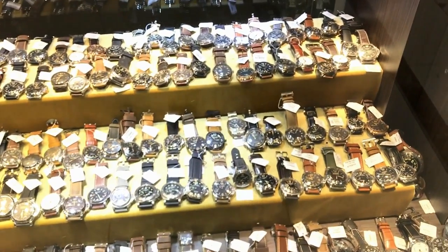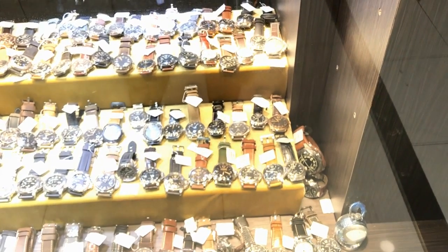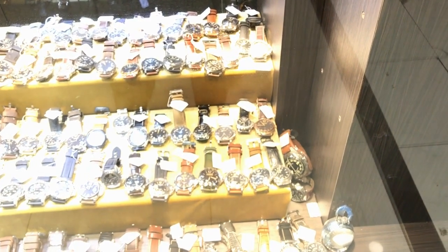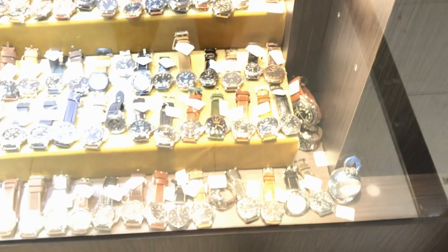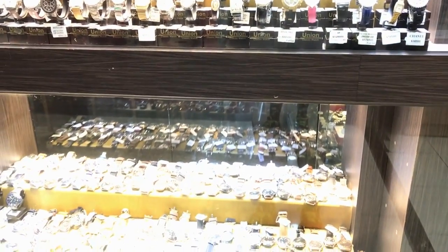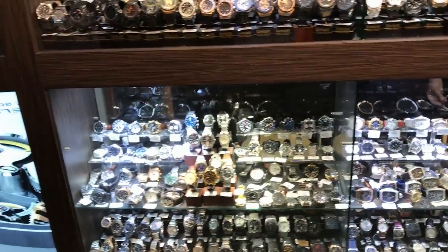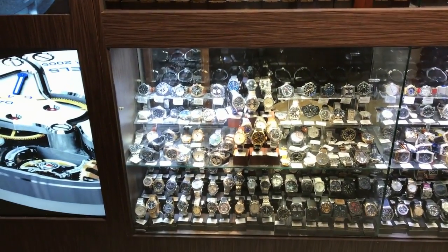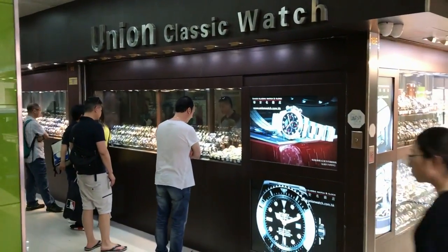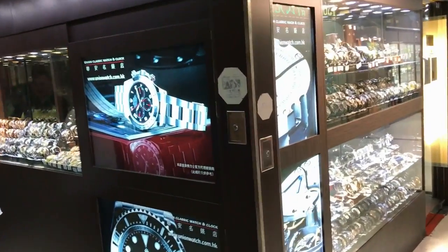This is where it gets so confusing. You've gotta work out exactly what you want. It's no good going there and letting them guide you — 'Oh, I like this one!' You've got to have done your homework before you board the plane. Because once you're in Hong Kong, the smells, the ecstasy that is Asian travel, will just encompass you. You've really gotta do your work before you get there.